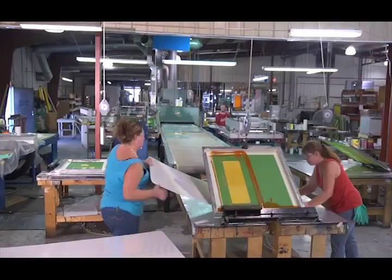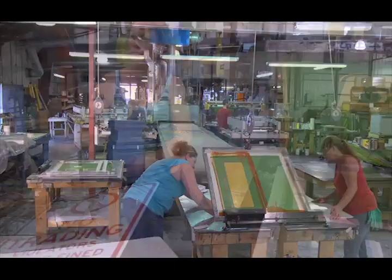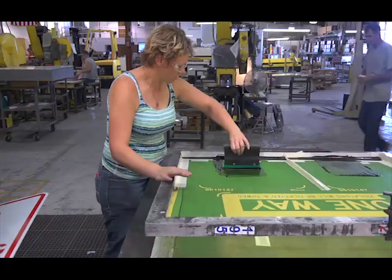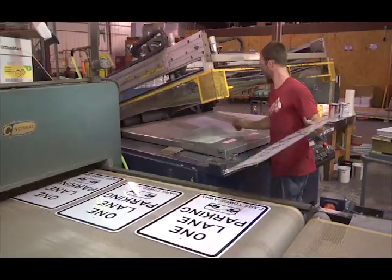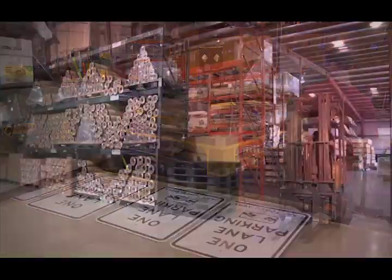After some touch-up, the screen is taken to the printing area. There are several workstations along the main conveyor belt using hand screening tables and semi-automatic screen presses. Ink is poured into the screen and a squeegee forces the ink through the image area that was washed out earlier. The blank is then put onto a conveyor where it is cured in a gas oven. The blanks are then cooled and come off the conveyor ready to package for shipment.